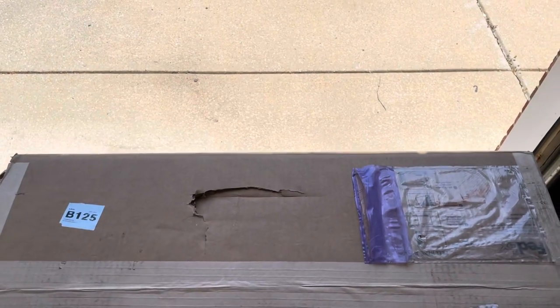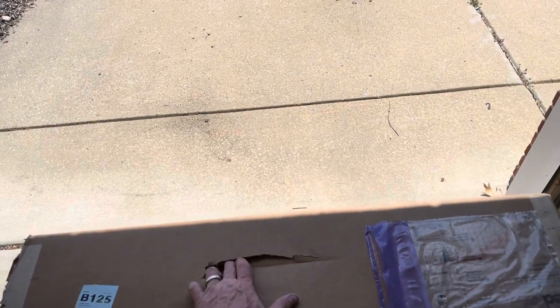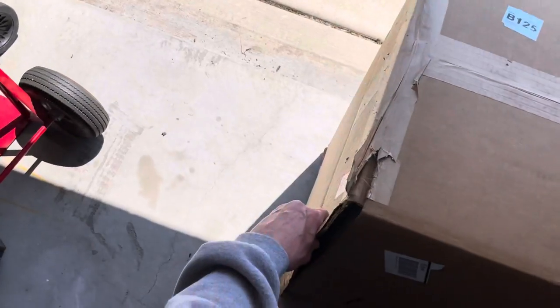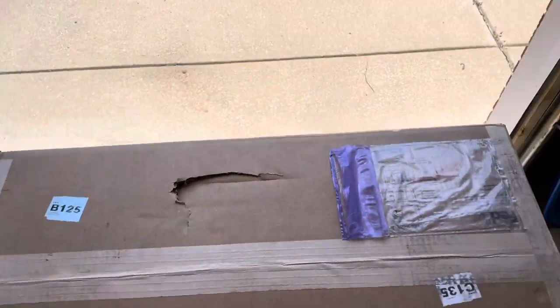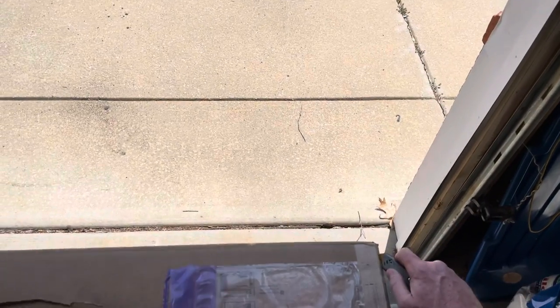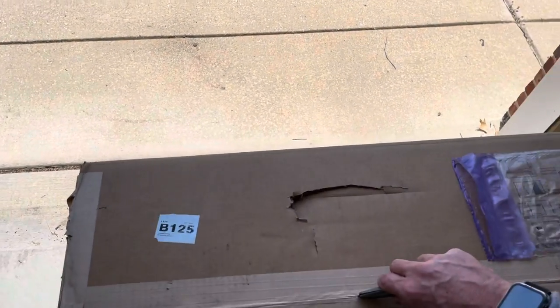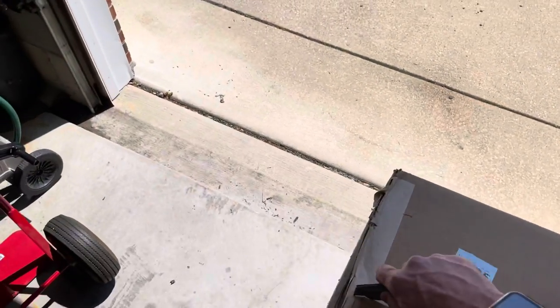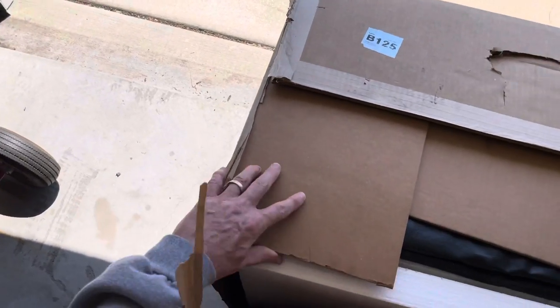All right, an awfully big box just showed up today. A little damage here — box completely separated. I'm in my garage; figured I'd unbox it here and take it downstairs after this. Yep, you can see it's completely separated. Hopefully I'm getting that on camera.